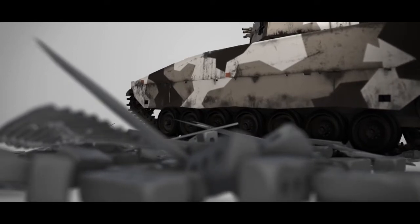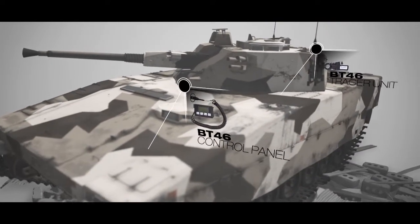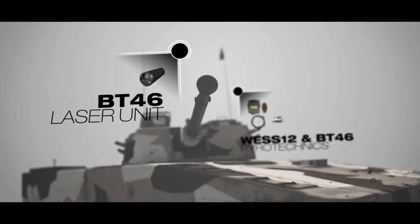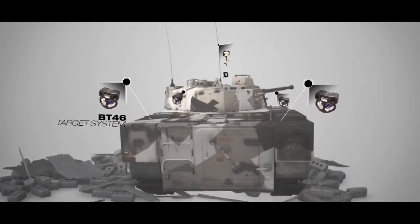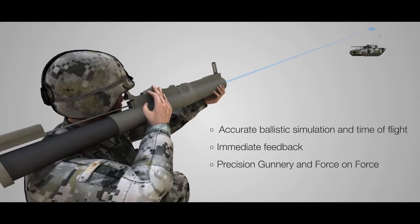Vehicle crews can train both gunnery skills and tactical behaviour. The BT-46 simulator provides precision and realistic behaviour of all vehicle and crew-served weapon systems. The BT-46 two-way simulator is the most accurate and realistic laser-based simulator system in the world.